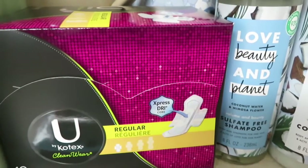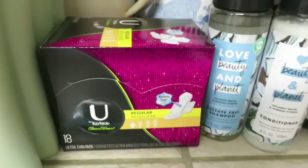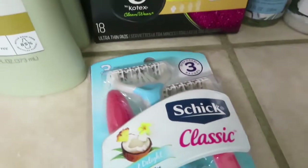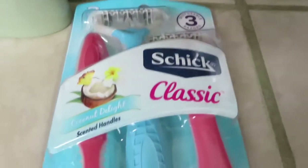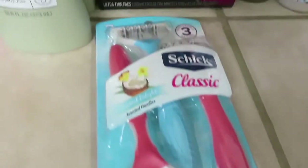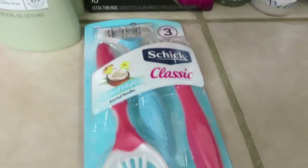The U by Kotex was $4 and there was a $1 digital coupon. The Schick Classic Disposable Razors three-pack was $4.50 and there was a $3.00 digital coupon on that. Pretty good deal there.